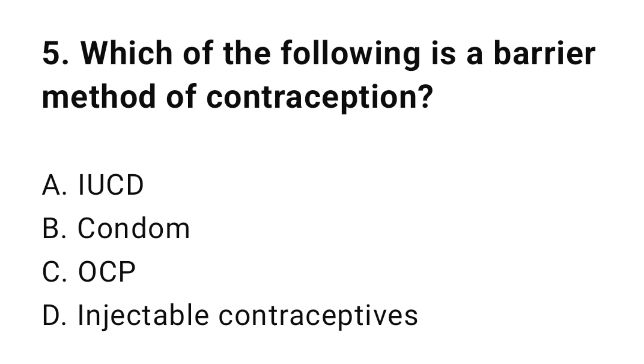Question number five: Which of the following is a barrier method of contraception? The correct answer is B, condom.